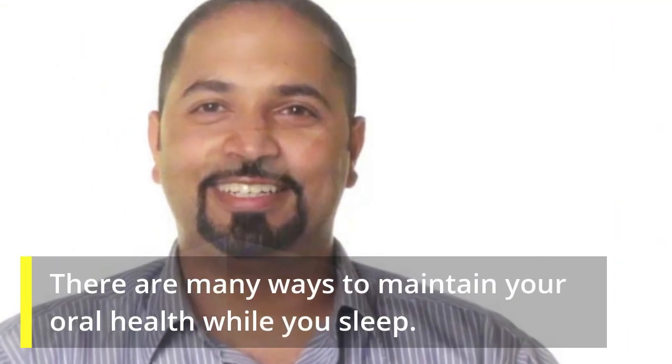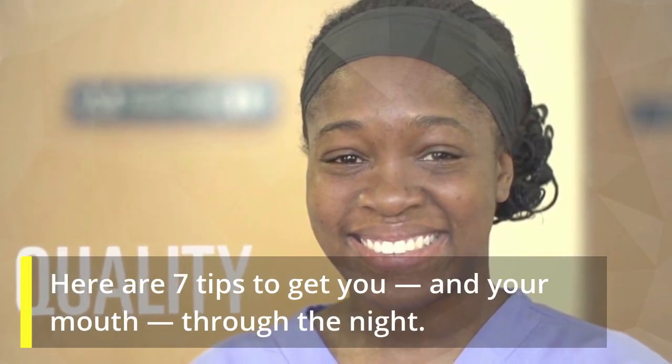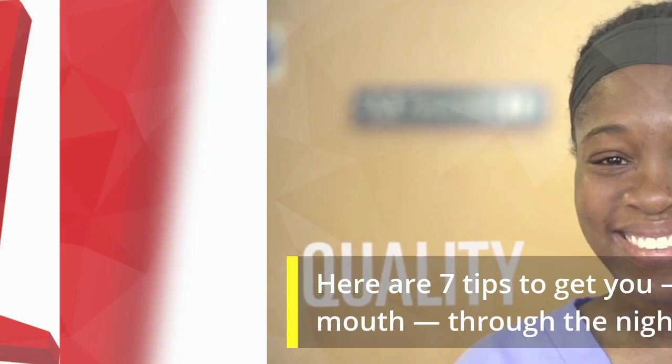There are many ways to maintain your oral health while you sleep. Here are seven tips to get you, and your mouth, through the night.